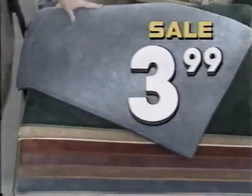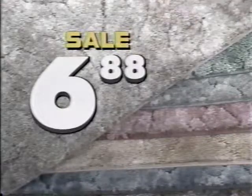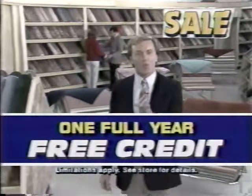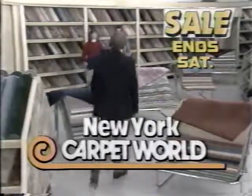Look at this plush — look at the colors, only $3.99. And this mohawk cut and loop is only $6.88. Incredible. I have never seen so many sale carpets here or anywhere else. And a whole year of credit is free — no interest, no finance charge. Shop by Saturday night at New York Carpet World.